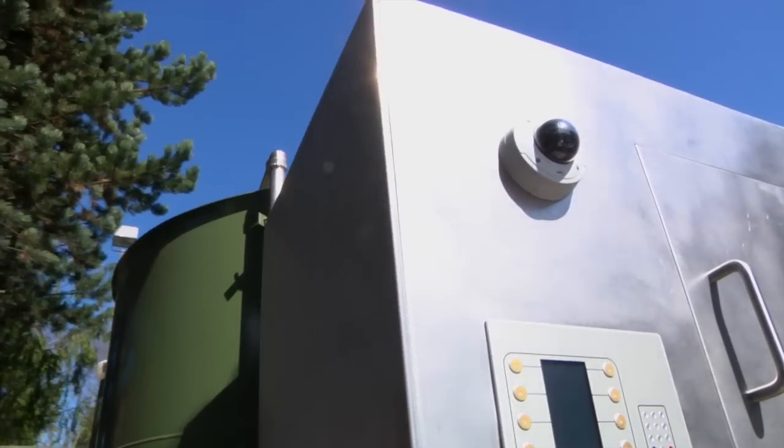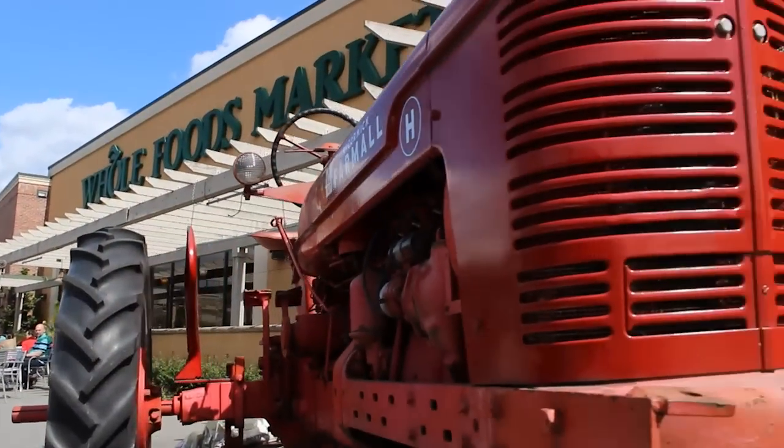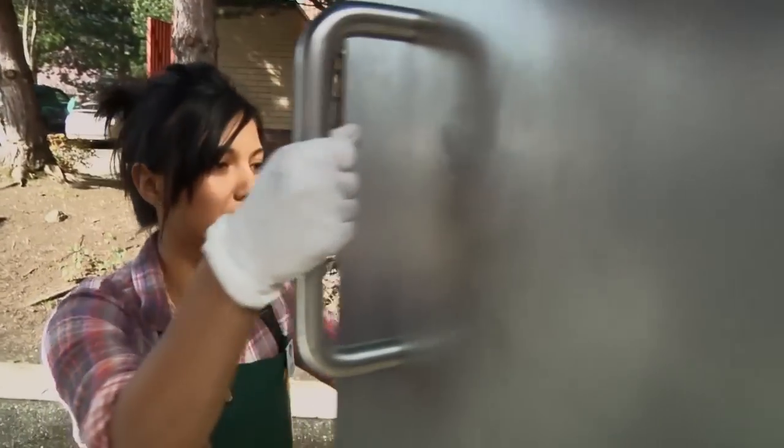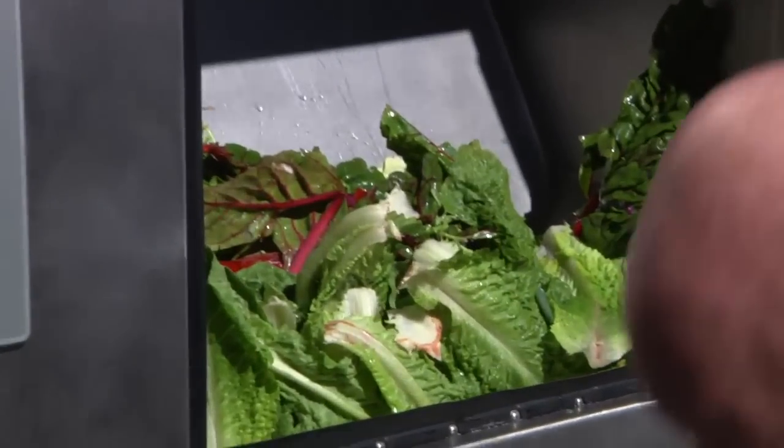Installation is usually completed within a day, with flexible siting options suited to individual store needs. The Harvester is available in a selection of models capable of processing up to 4,000 pounds of food waste daily.